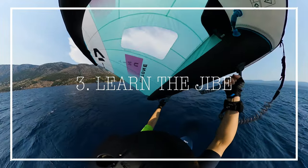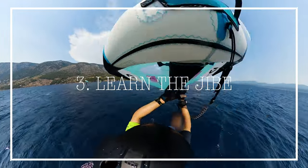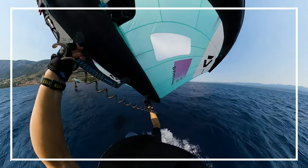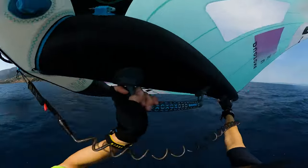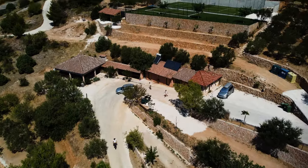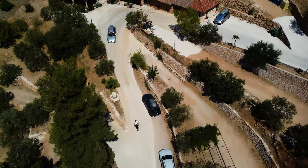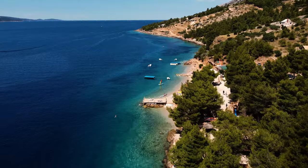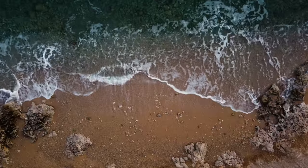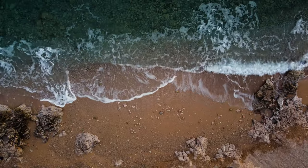From that point on we developed a huge enthusiasm for this sport. We started to learn our first maneuver, the jibe. It really wasn't easy with the big and jumpy waves, but the first ones worked quite well until the end of the holiday. So the holiday in Bol on a very nice campsite with its own water access, incredible water colors, and a bit away from the crowded Golden Horn, was a complete success for us.